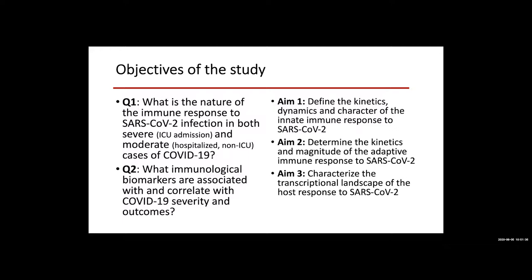In aim two, we will look at the kinetics and magnitudes of the adaptive immune response — the T and B cell responses to SARS-CoV-2. In severe cases, clinical data suggests that the cytokine storm is accompanied by a dampened ability of the host immune system to produce appropriate antibodies and T cell responses.